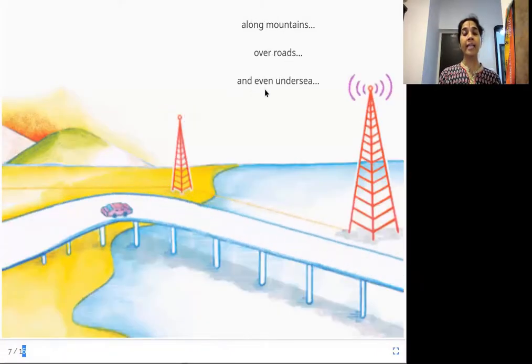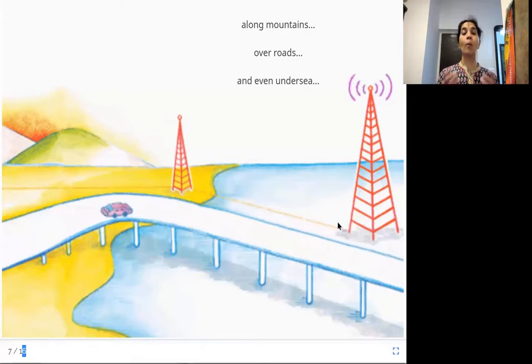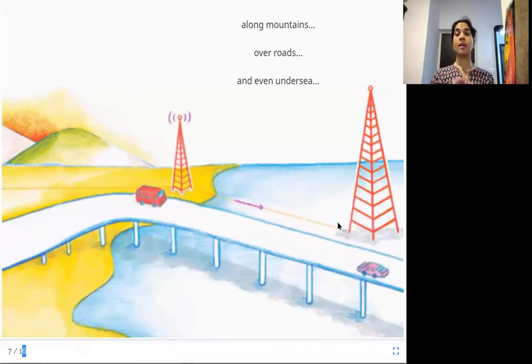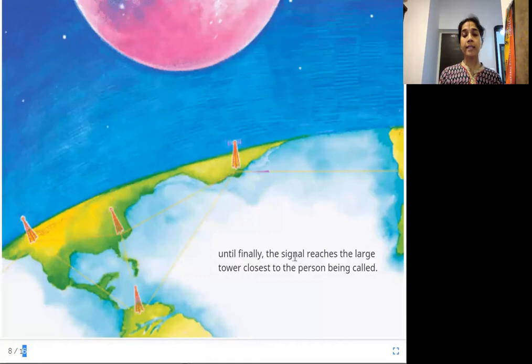These signals travel along mountains, over roads, and even under the sea through these wires — which are nothing but optical fiber cables that run all over the world between different cell towers. There are cell towers across all geographic regions and they can be under the sea as well. Finally, the signal reaches the large tower closest to the person being called, moving from one cell tower to another across the world.